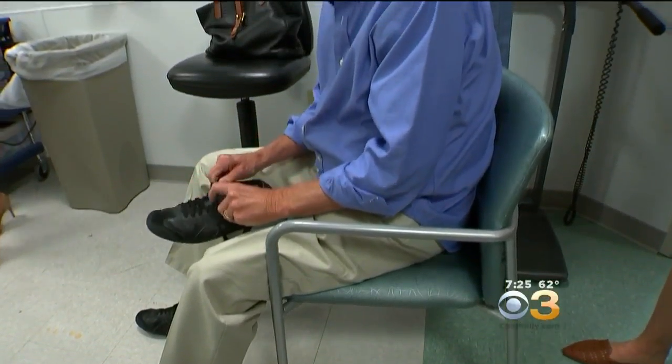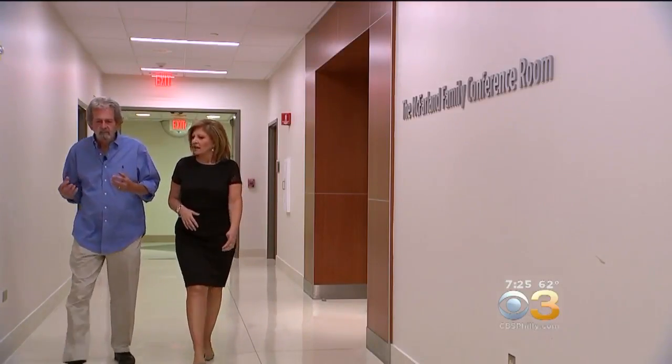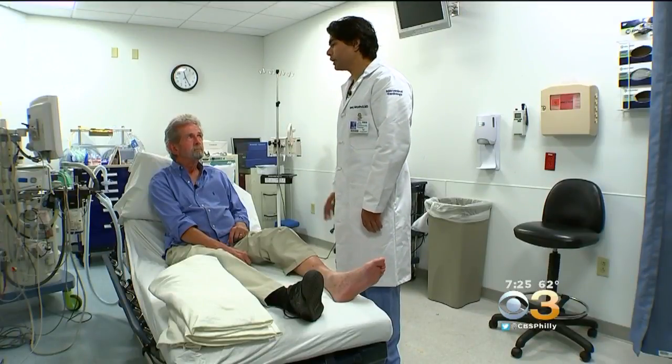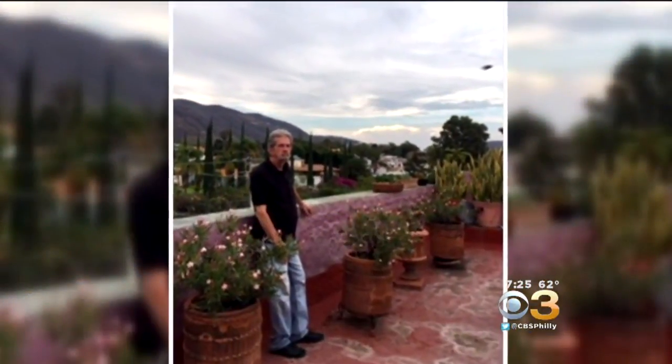After years of being in pain and unable to do activities he loved, like traveling, Bill is back to walking without pain. Your legs are fixed. You've got excellent blood flow in both legs, so the goal now is just to keep walking. Bill gets emotional when he talks about the success of the procedure. The next day I could walk. So it worked? I walk about two or three miles a day now.